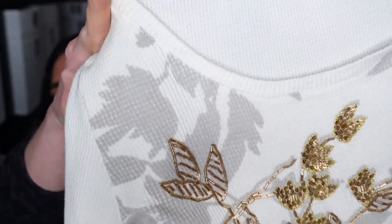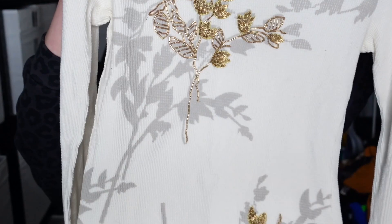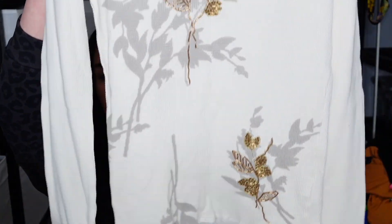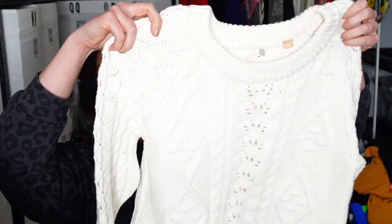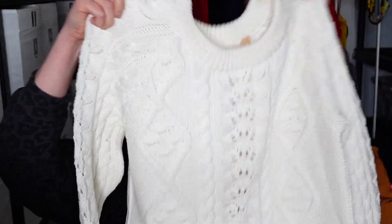This is Lucky Brand, size large — I assume this is my co-worker's because it seems like her style. It's got beading and this really cute leaf print all down the front. Just a waffle knit thermal. Lucky Brand, size large — my arms are already tired and we're only four pieces in. This is Knitted and Knotted, size large — such a cute cable knit, super chunky, raised cable knit with almost bobbles. That light is really blowing it out. That's an Anthropologie brand as well.